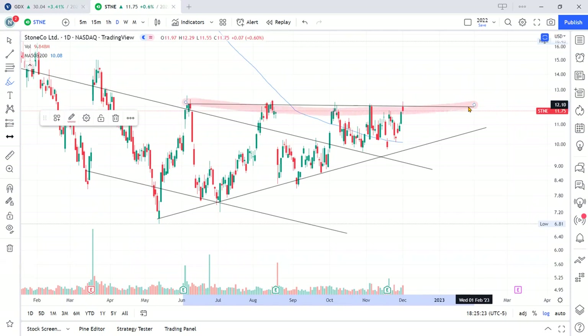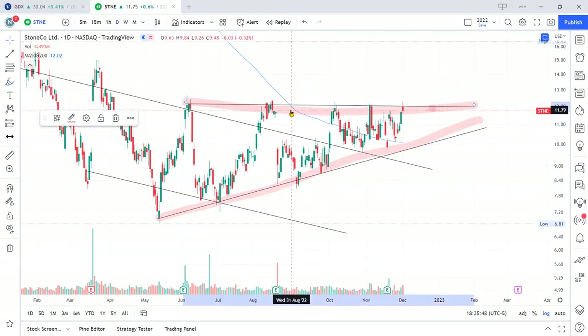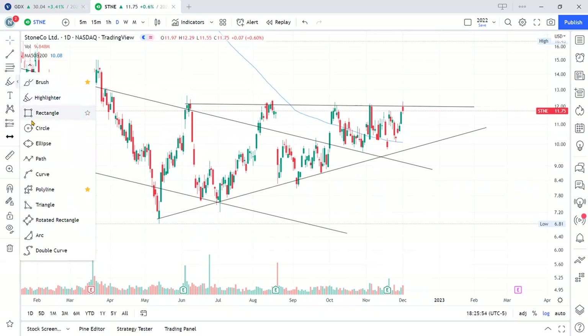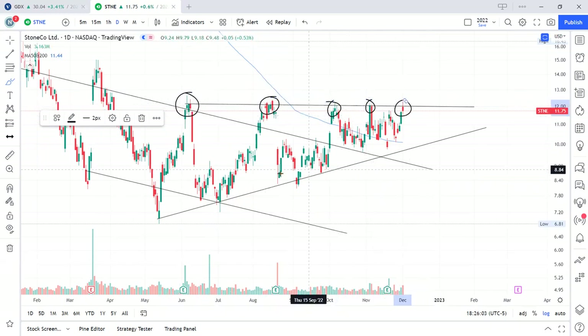So this pattern here is a triangle from here to here. This type of pattern is — to me it's a bullish pattern, meaning yes, price is hitting resistance multiple times up here. You have price hitting resistance one, two, three, four, five times — rejected five times.